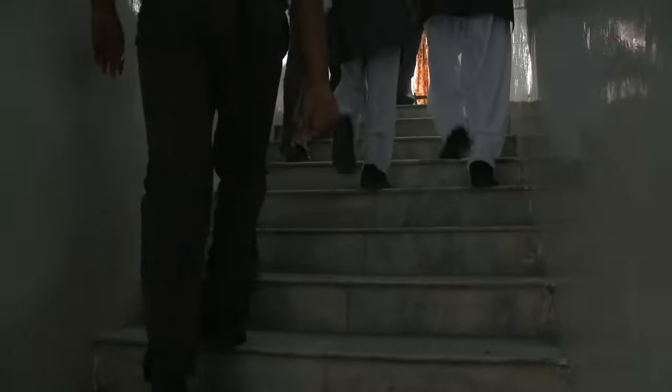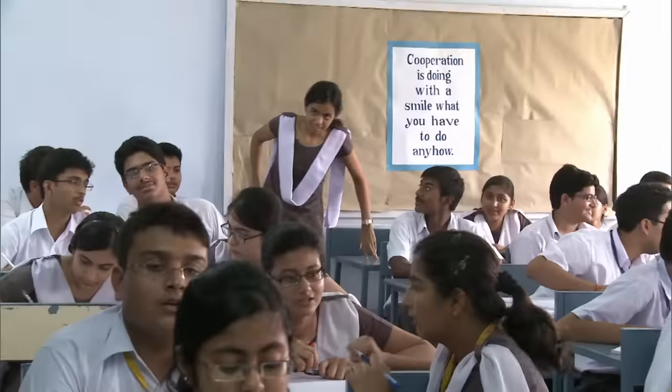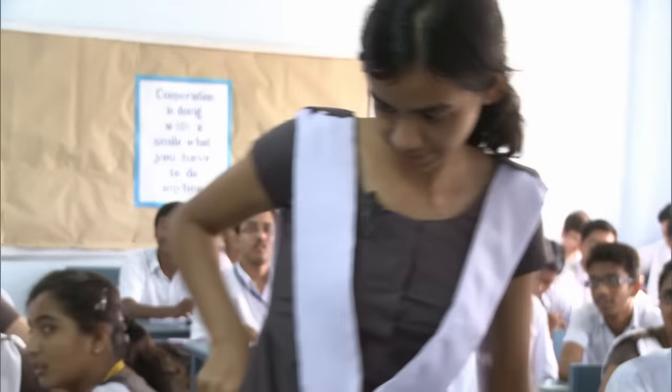Anshu shows us how she manages to cope with thousands of schoolmates. She attends the 11th grade. In a moment, her second class starts — maths.